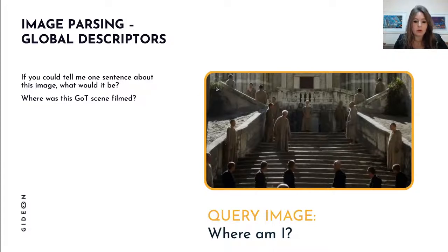We start with global image descriptors. Say you have this image — a scene from Game of Thrones filmed in Dubrovnik — and you want to find out where it was filmed so you can visit the landmark. Global descriptors are essentially one-sentence numerical descriptions of images. For this image, the global description would say something like: there are stairs in this image.